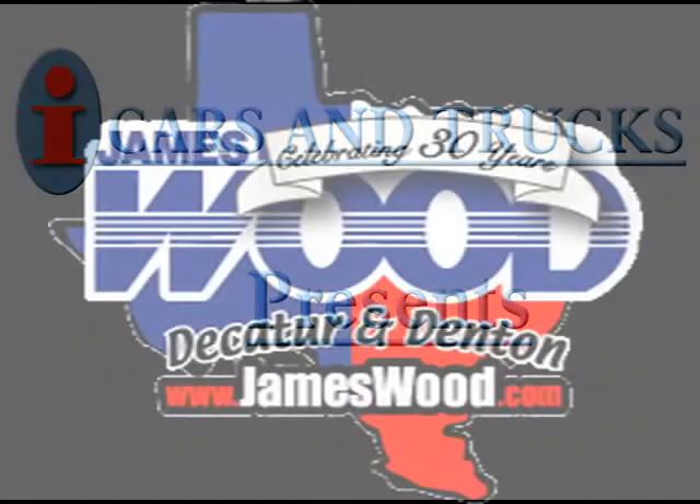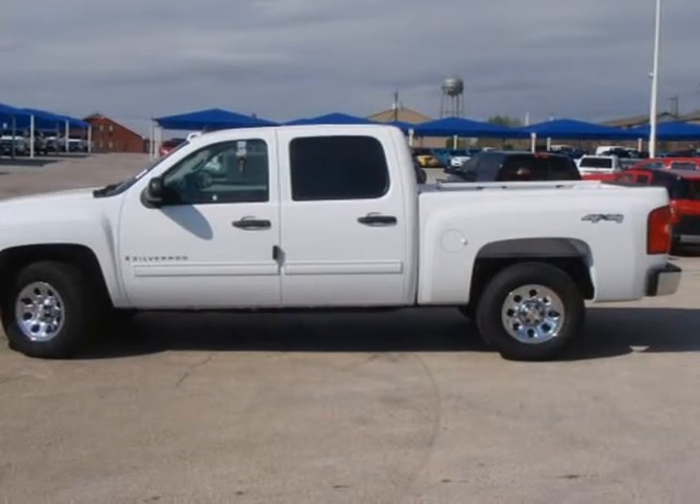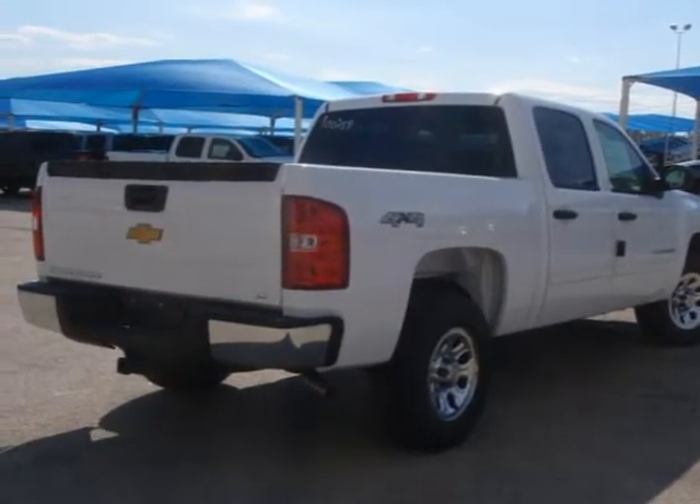This 2009 Chevrolet Silverado 1500 is being offered by Jameswood Motors Inc. at a low price of $0. For more information, click the link to the right or call our phone number.